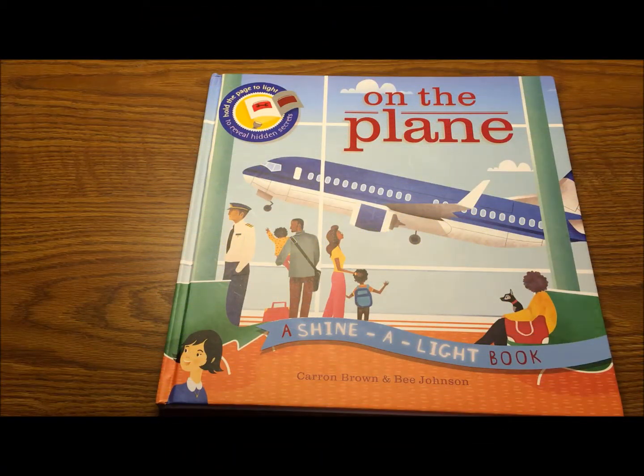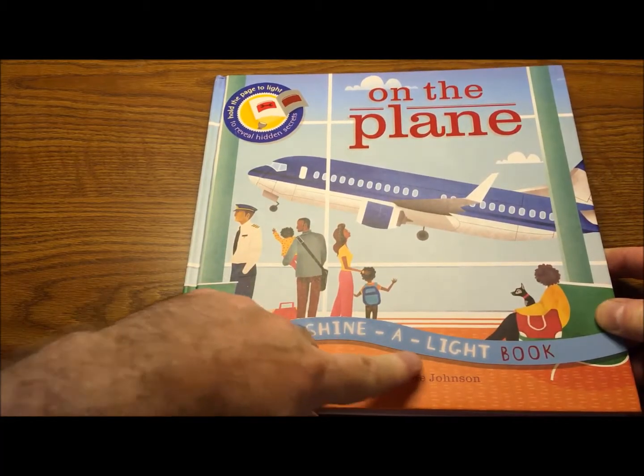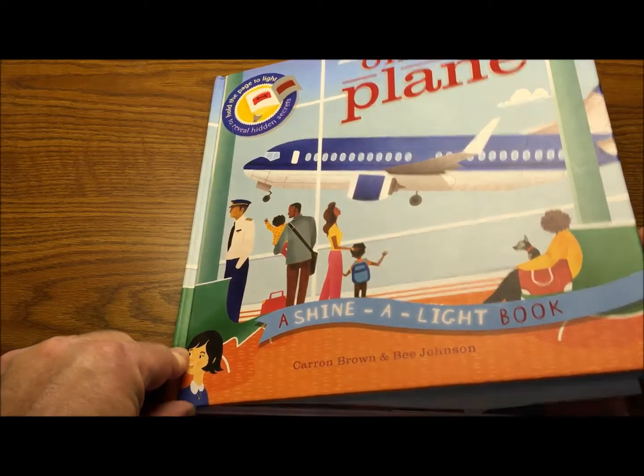Good day, explorers. It's Mr. Reinhart from Ms. Bianchi's kindergarten class with another special book for you today. This one follows a couple of themes that we are working on: nonfiction and community helpers. This one has a lot of community helpers in it. This book is called On the Plane, a shiny light book. Written by Karen Brown and illustrated by B. Johnson.